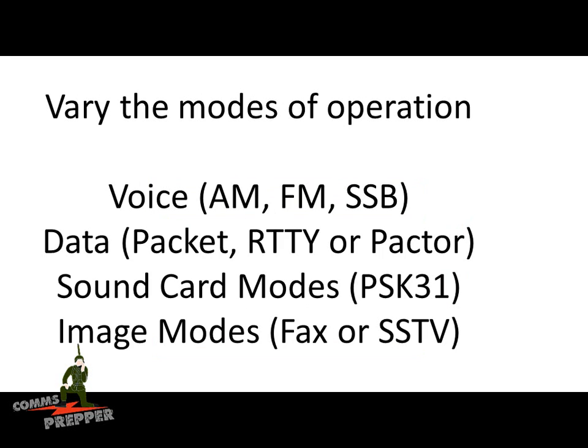You can also vary your modes of operation. When running voice, you can change your modulation mode to AM, FM, or single sideband. You can run data — packet radio, RTTY (radio teletype), or Pactor. There are also sound card modes like PSK31, and image modes as well. You can send information back and forth using fax modes or slow scan TV modes.